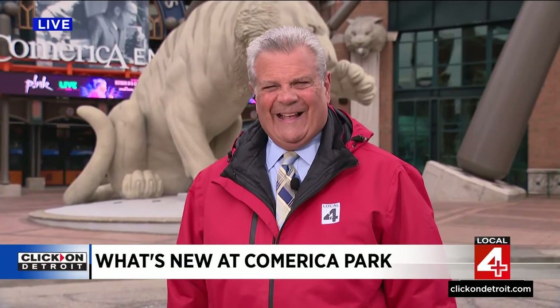So even if there's snow on opening day, they've got all of this great stuff. They're going to be spending a lot of time talking about the 1984 World Series championship — 40 years ago — and also Jim Leyland going into the Hall of Fame. They'll be celebrating that as well out here this year. Back to you. So much going on, Rod.